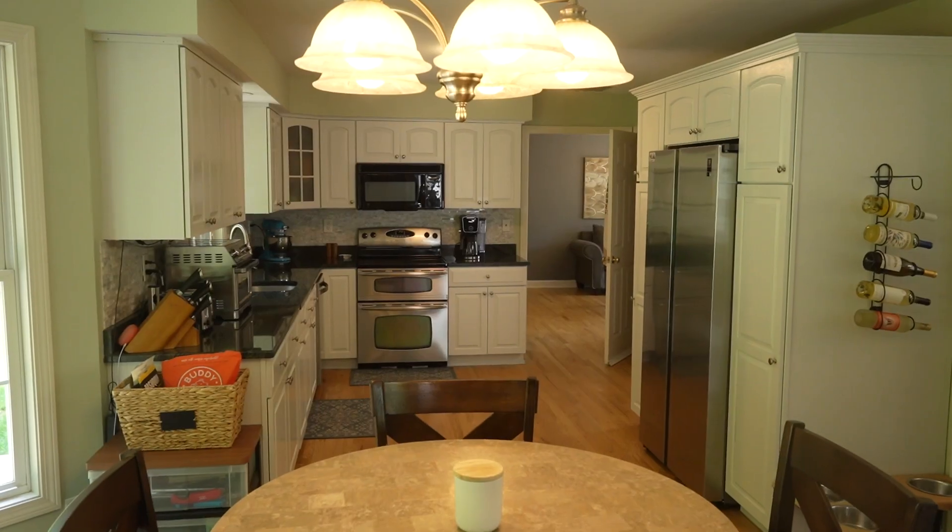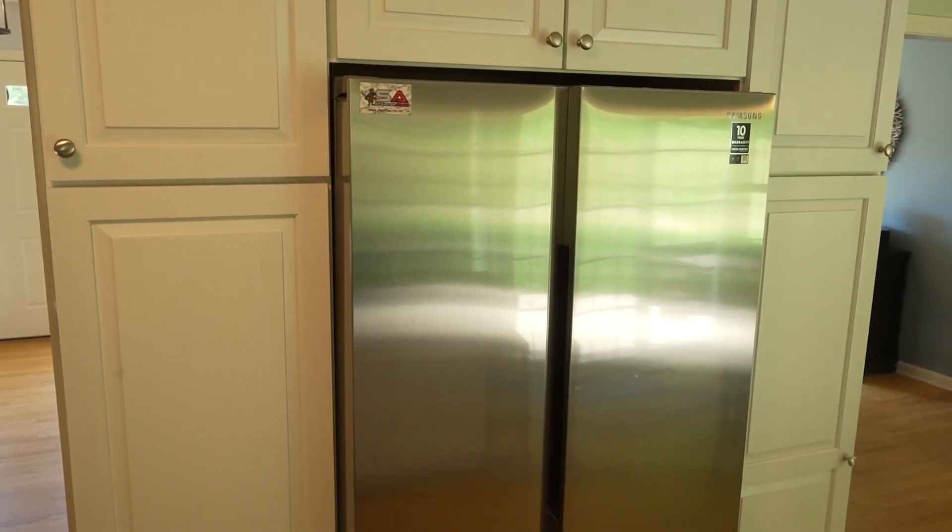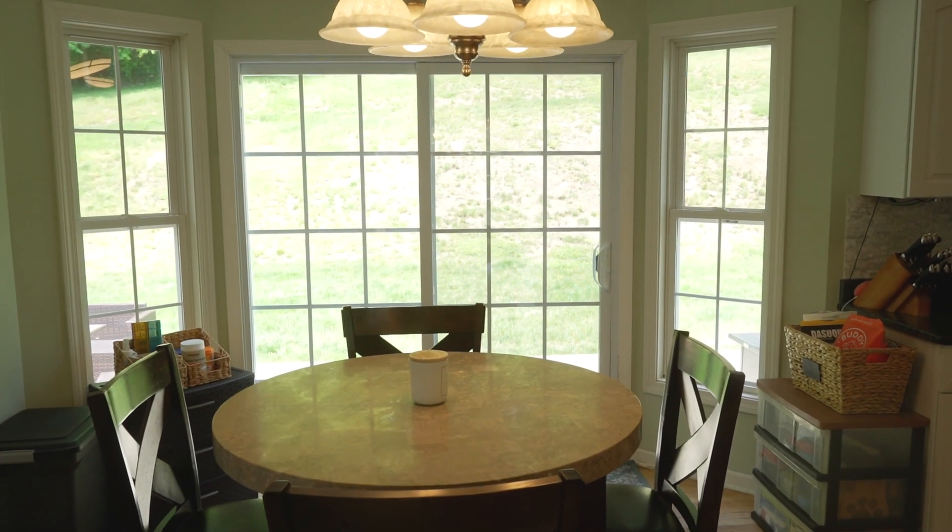Now we're in the super updated modern kitchen with a large pantry for all your pots and pans. There's room to sit and eat right in front of the slot, and then it is open to the most amazing great room.